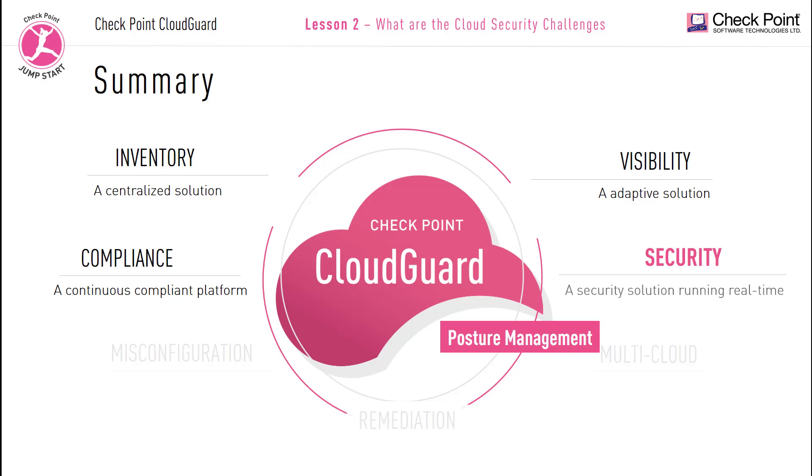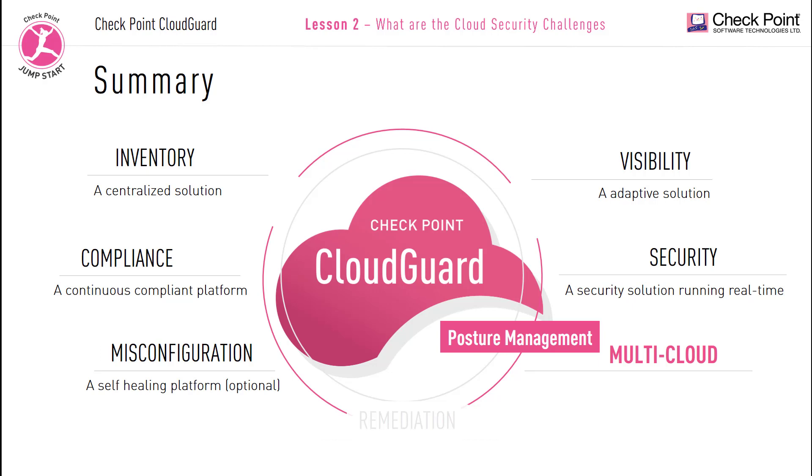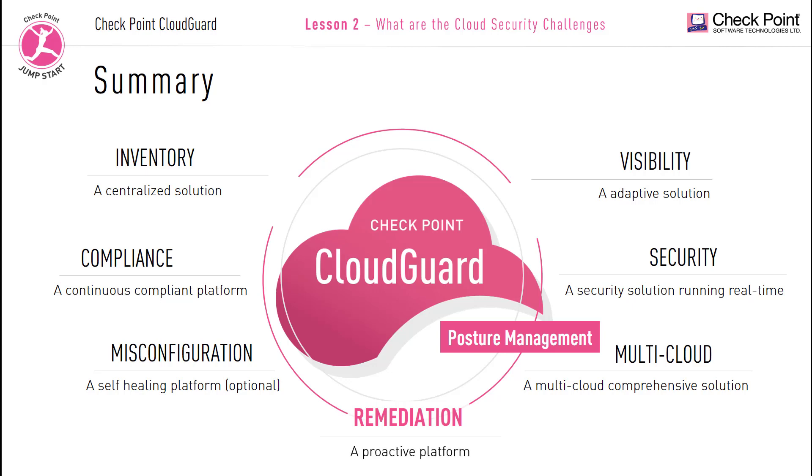CloudGuard posture management is a secure solution running in real time. Misconfiguration: your posture management solution needs to identify any misconfiguration or security gaps and heal them. CloudGuard posture management is a self-healing platform. Multi-cloud: your posture management solution needs to work with multiple cloud providers. CloudGuard posture management is a multi-cloud comprehensive solution. Remediation: your posture management solution needs to fix issues automatically. CloudGuard posture management is a proactive platform.